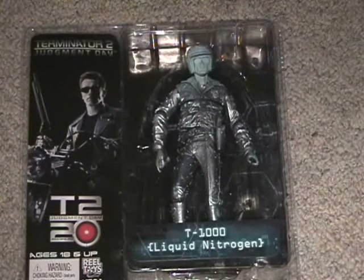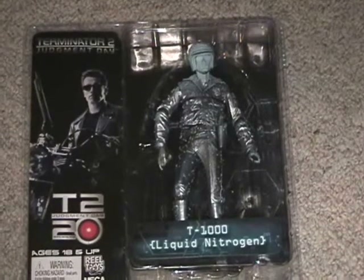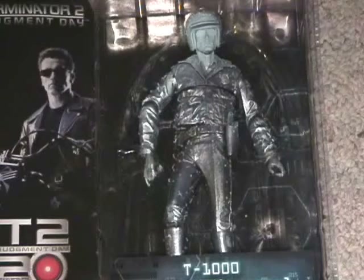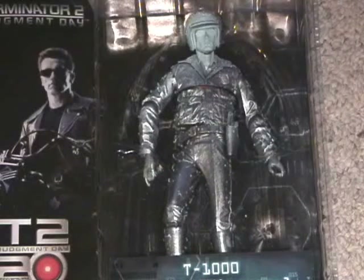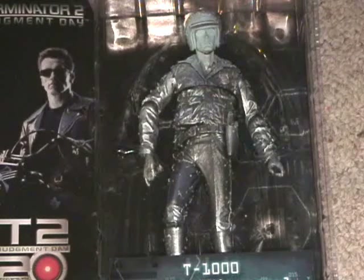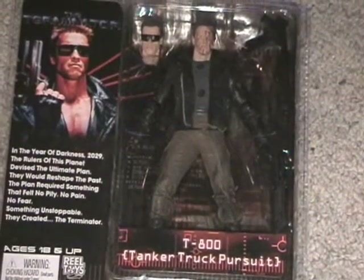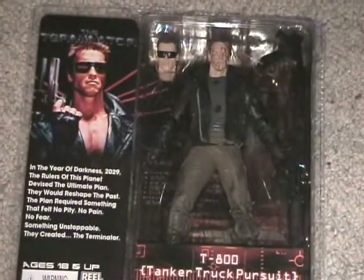From the new wave of Terminator NECA figures, I got the Liquid Nitrogen T-1000 — a very cool figure. I'm most likely going to keep this mint on card for a while, as I just have so many other T-1000s open and I've got the posability covered from the other ones. This one will probably just hang up on the wall. Also from the new wave is the new T-800 Tanker Truck Pursuit. I'm probably going to leave this one on card too — same old, but with a new head sculpt and all that.